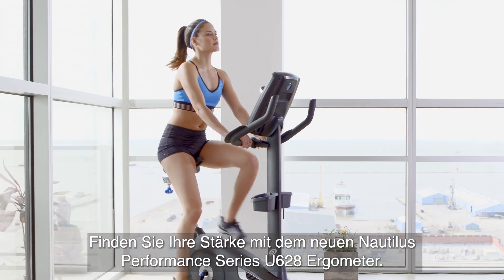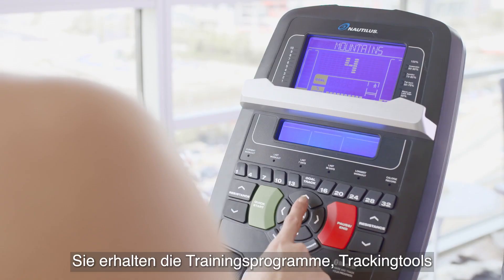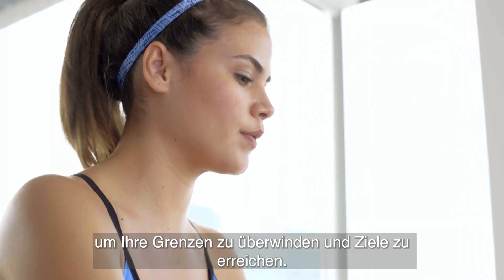Find your edge with the new Nautilus Performance Series U628 Upright Bike. It gives you the training programs, tracking tools, and comfort features you need to push your limits and hit your goals.